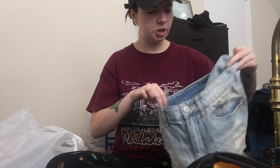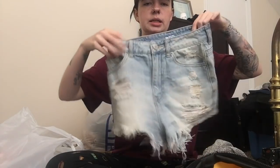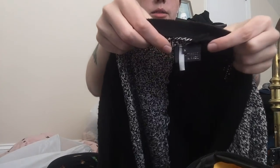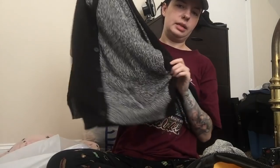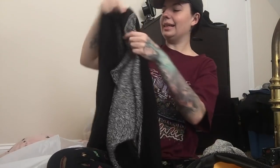Next up is this pair of BDG distressed cutoffs — the super high-rise cheeky style, size 26. Next up is this cardigan — it's this color-block cardigan by Sparkle and Fade, which is sold at Anthropologie. I thought it was really cute. It is a size small. It's just that oversized knit sweater style — got the pockets, yes it does! — and I just thought it was really cute.